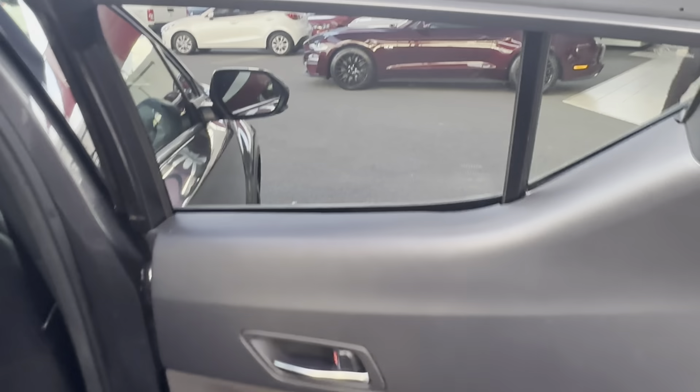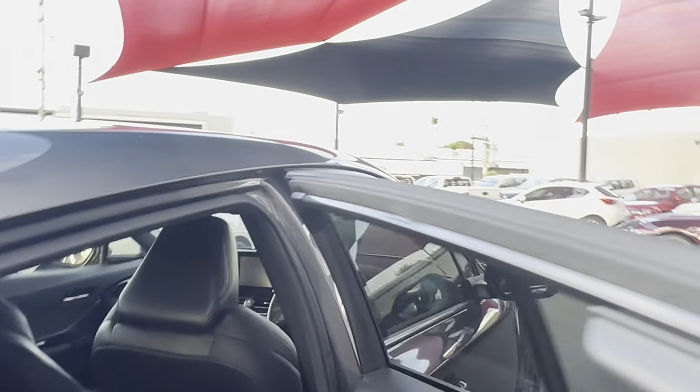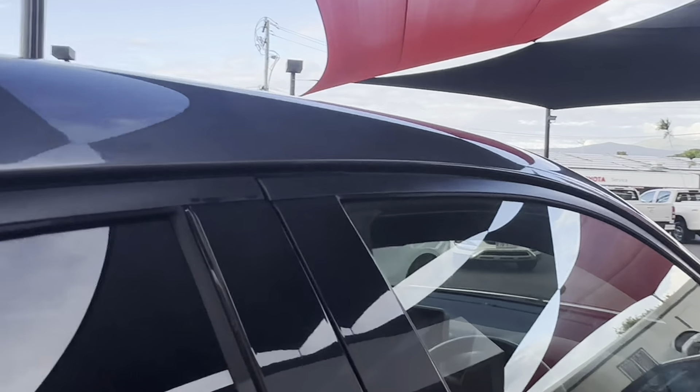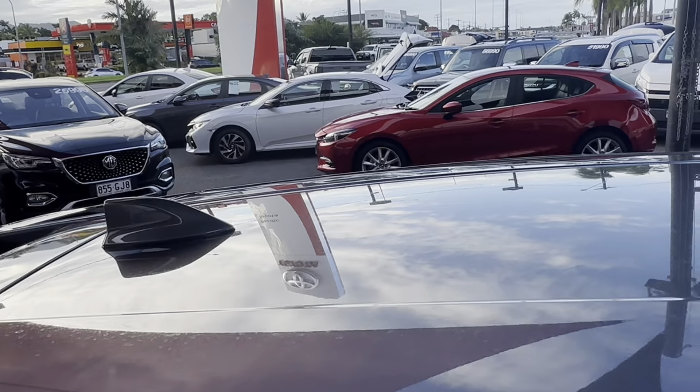Have a look at the inside of the door on the rear driver's side — again, great condition in there. And then just have a look under the carpet on this side too, making sure there's no marks. Have a quick look at the roof now — no dents, dings, or chips in the paint up there.